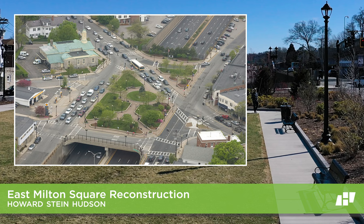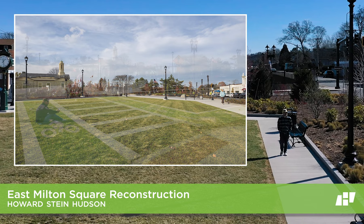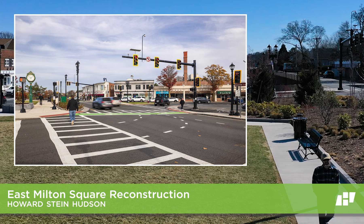The East Milton Square reconstruction project included new vehicle circulation, safer access for pedestrians and cyclists, while also introducing adaptive signal technology and structural repairs to the bridge.